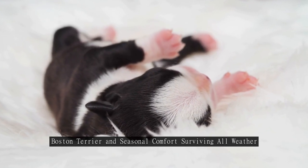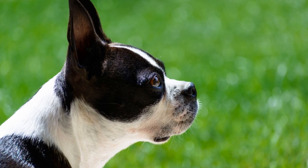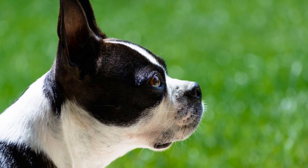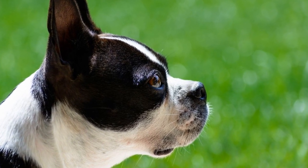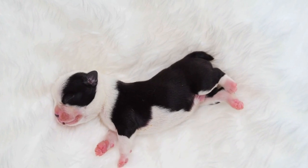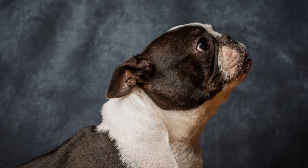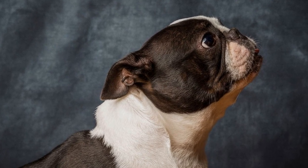Boston Terrier and Seasonal Comfort: Surviving All Weather. Boston Terriers, also known as the American Gentleman, are a popular dog breed due to their charming personality and adorable appearance. However, they are not exempt from the challenges presented by different weather conditions. In this article, we will discuss how Boston Terriers can maintain comfort and thrive in all types of weather throughout the year.